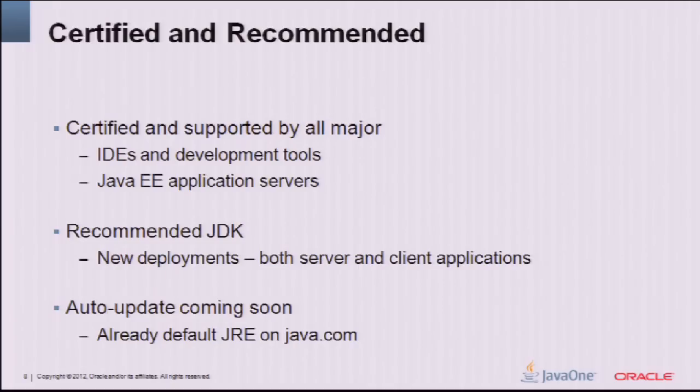Today, a year later, JDK 7 is certified and supported by all major IDEs, development tools, JUnit, code coverage applications, and Java EE servers — GlassFish, WebLogic, JBoss, Tomcat, etc. From Oracle's perspective, we recommend JDK 7 for any new deployment on the server side, or especially if you're doing a client application. It is the default JRE on Java.com, and we're about to turn on auto-update to ensure Java 7 is across all client-side installations as well.